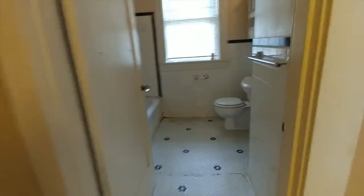Next, we'll check out the home's bathroom, which features a stand-alone sink, a tub, and a shower-bath combo.